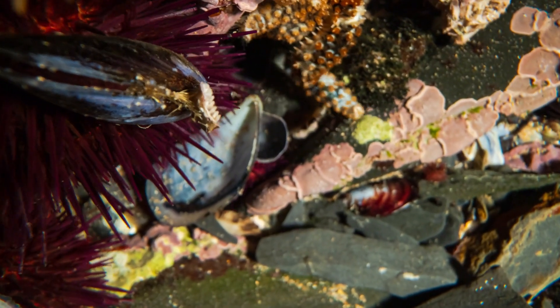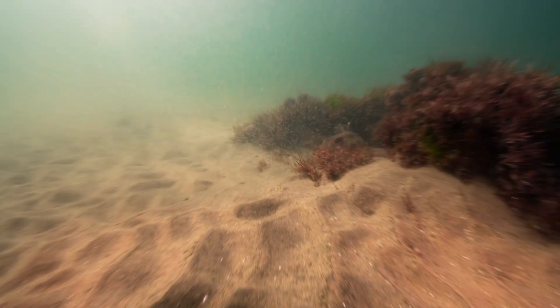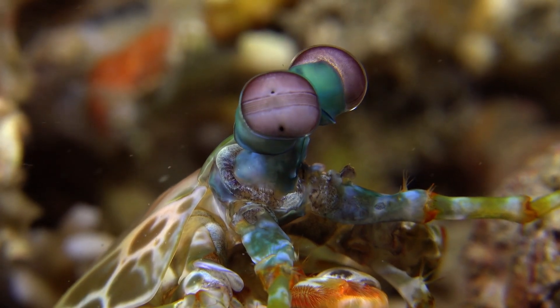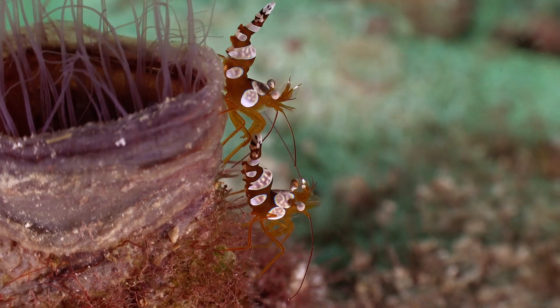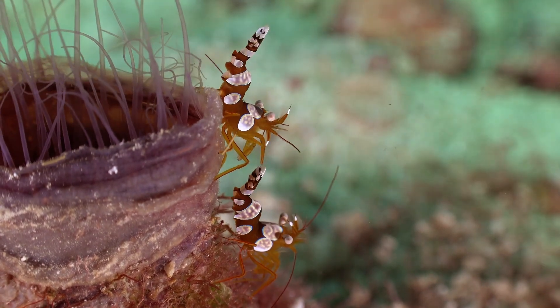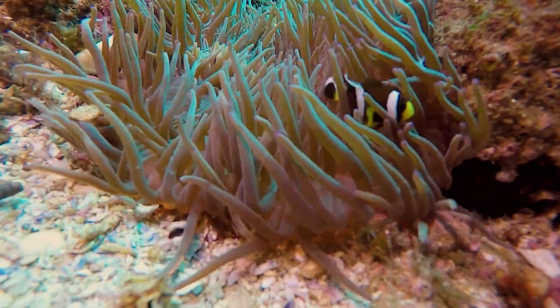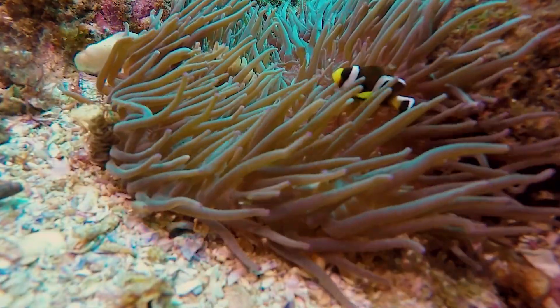For example, sea urchins help control algae growth, while crustaceans like shrimp and crabs contribute to the reef's cleanup crew, scavenging on dead organisms. Invertebrates also provide a vital source of food for other reef inhabitants, ensuring the reef's natural food chain remains intact.